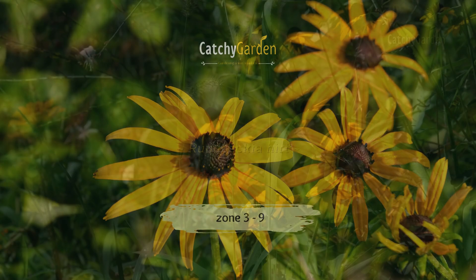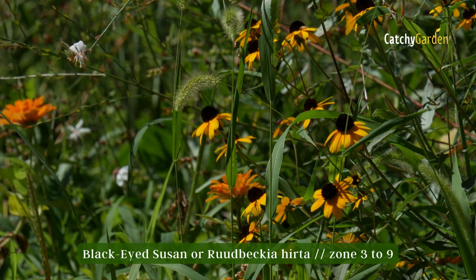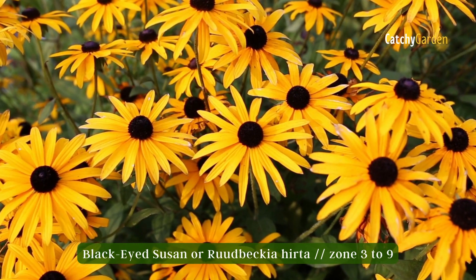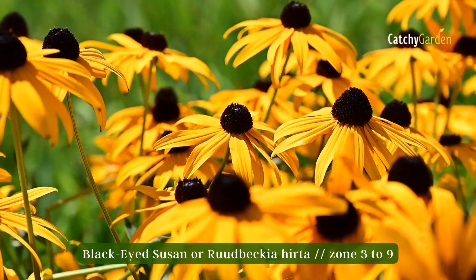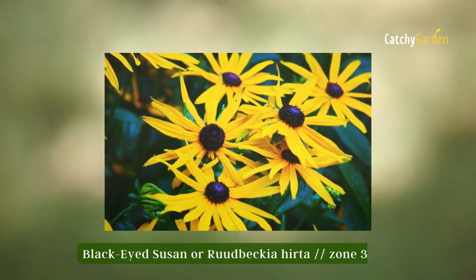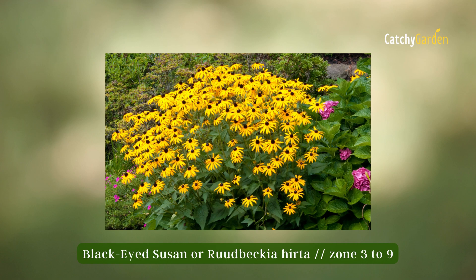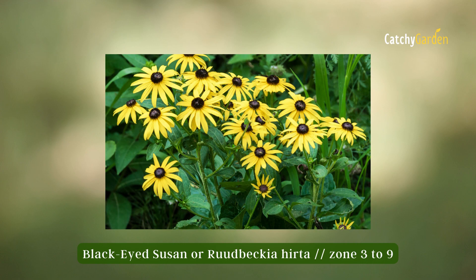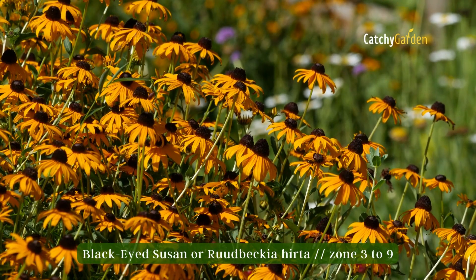Number six: Black-Eyed Susan. In the eastern portion of the United States, black-eyed Susans represent the archetypal wildflower. Their yellow petals and black centers make them look like sunflowers, although they are much smaller and genetically unrelated to their larger counterparts. The bright yellow blossoms brighten up the garden far into the fall. In zones three through nine, black-eyed Susans can survive.